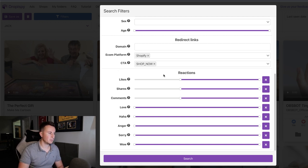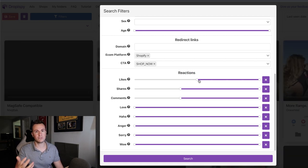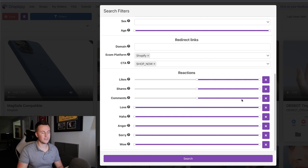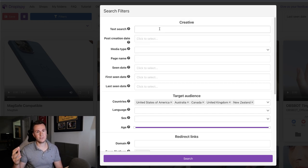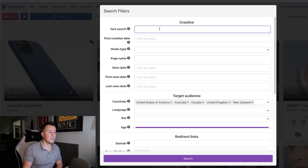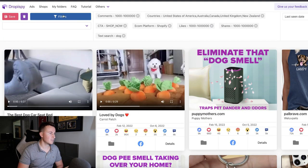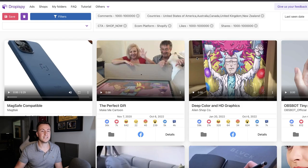This is where Dropper Spy is worth its weight in gold — you get to change and manipulate the amount of likes, shares, and comments of a Facebook ad shown to you. You'll typically start at around 500, see what comes back, increase it, and keep increasing. The higher you set it, the more established and the more traction certain Facebook ads have. Since I'm on a time frame, I'm going to ramp this straight up to 1,000 each and see what comes back. As a side note, if you have an established Shopify store you can also filter results using keywords like 'dog'.